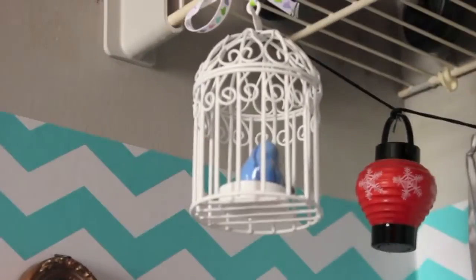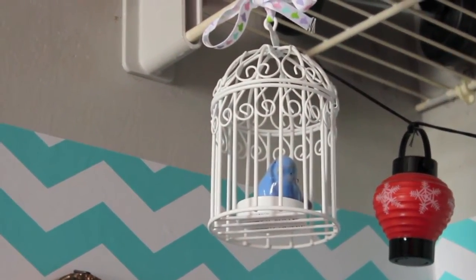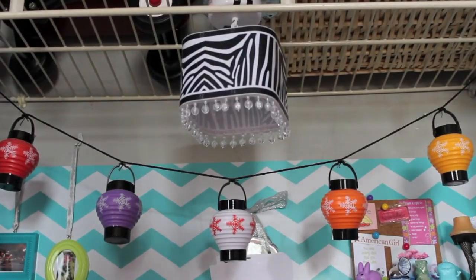All the way up we have a doll-sized birdcage and inside is a little blue bird. Above the room we have a zebra-printed chandelier and a set of lanterns from one of Kit's retired party sets.